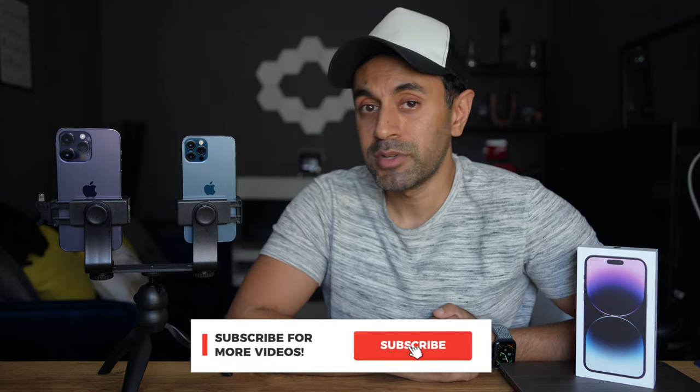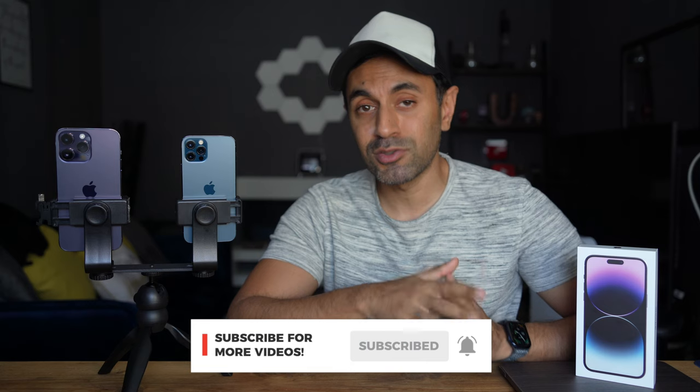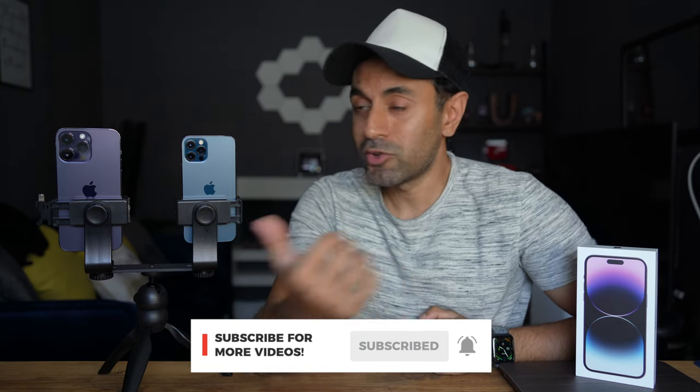If I do find anything else that I think you guys would find useful to know about, I'll be creating more videos on that. Make sure to subscribe so you don't miss any of those other iPhone 14 Pro videos coming out very soon. I'll also find some tips and tricks for not just using the phone but also the new features in iOS updates. Anything else you guys want to know, drop a comment below and I'll get back to you as soon as I can. Make sure to like this video — take care.